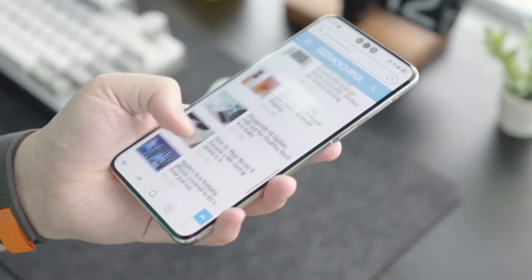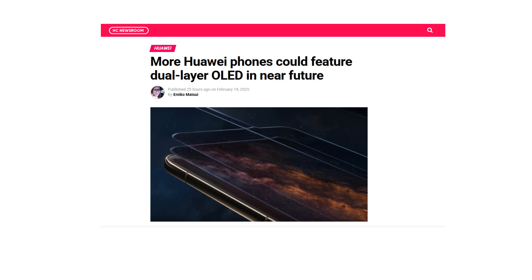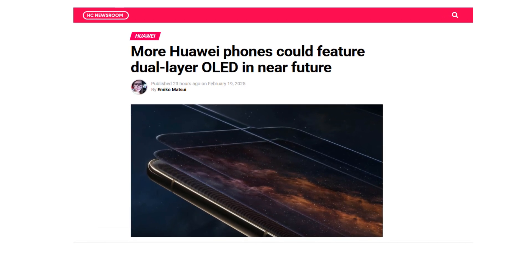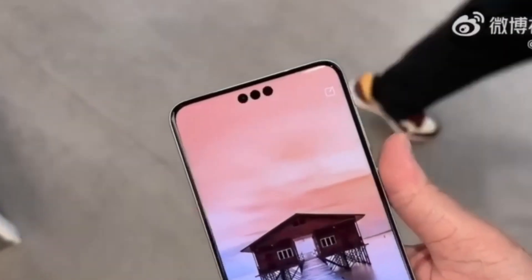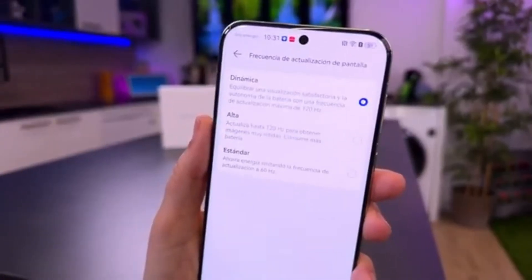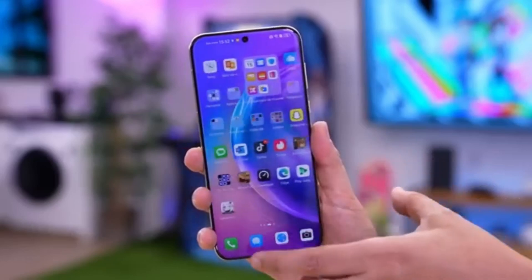Huawei is once again making waves in the smartphone industry with its latest innovation in display technology. The Huawei Pura 80 series has become a hot topic, thanks to rumors suggesting it will feature a dual-layer OLED display. If true, this would make it one of the most advanced flagship devices in terms of screen performance. But the big news doesn't stop there — recent leaks indicate that Huawei plans to expand the use of dual-layer OLED technology to more of its future devices.